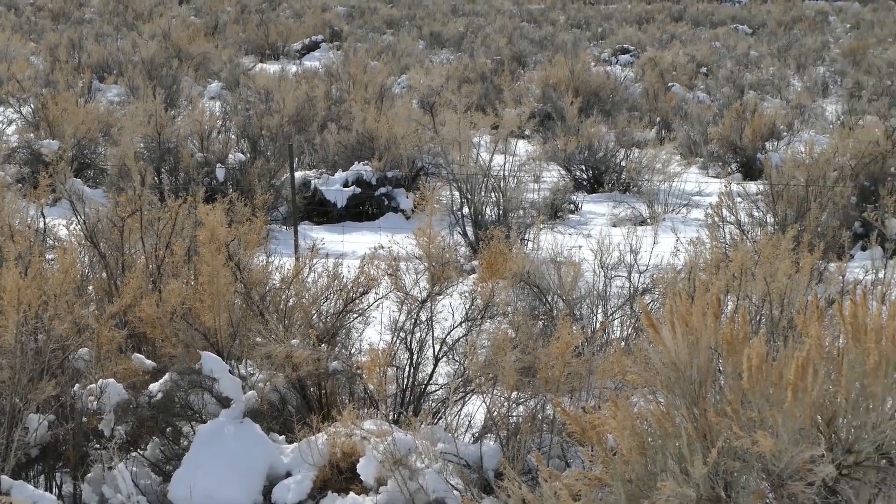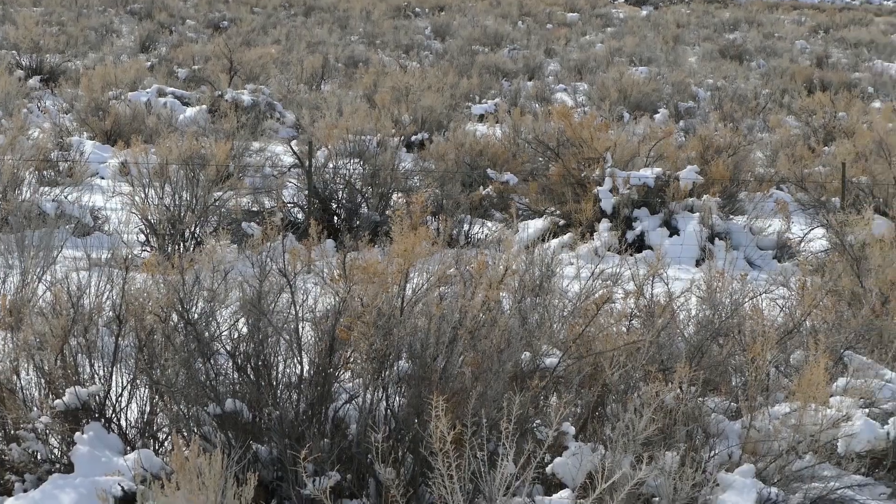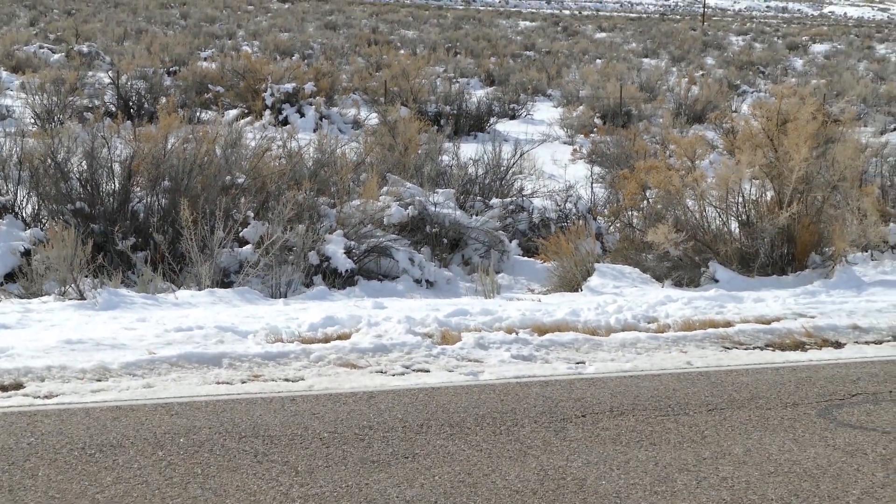This is the same kind of fence that Wild Horse Warriors is proposing that CDOT put up on the north side of the highway to prevent the horses from crossing the road.